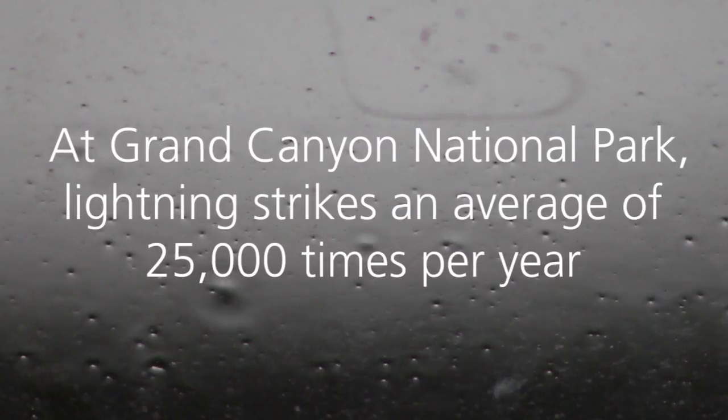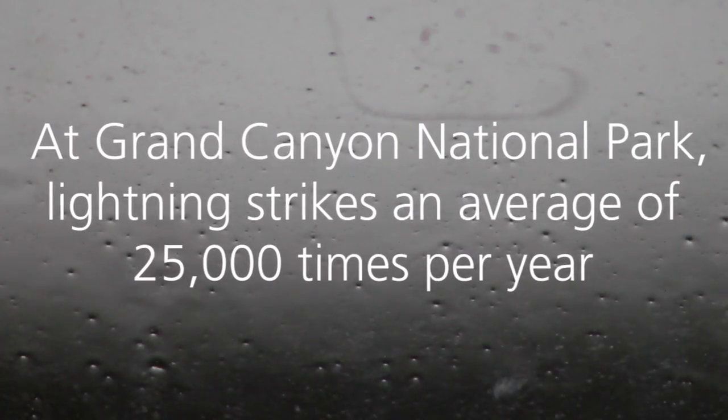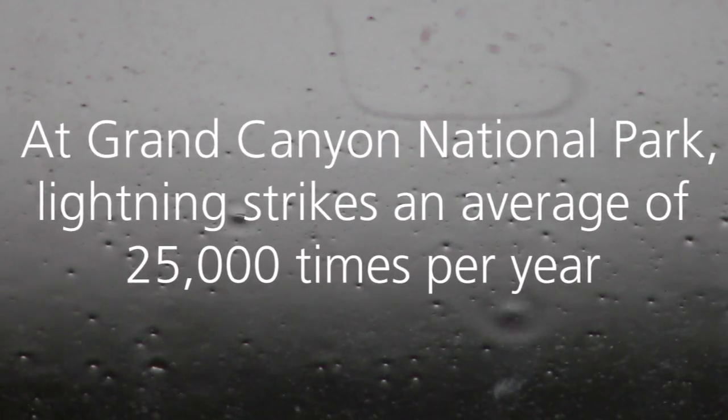In Grand Canyon National Park, lightning strikes an average of 25,000 times per year.